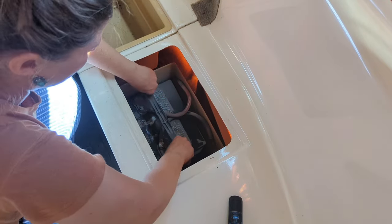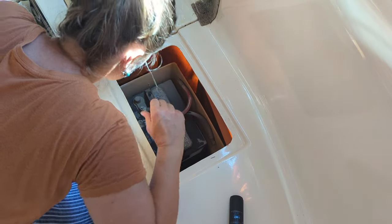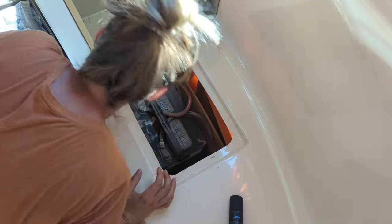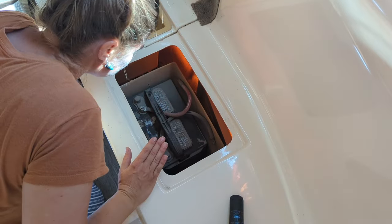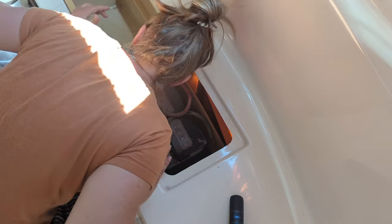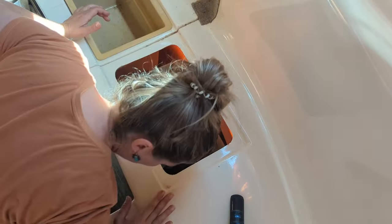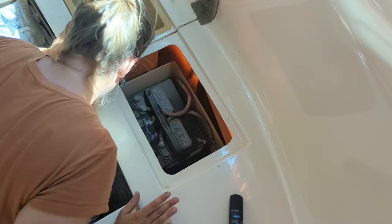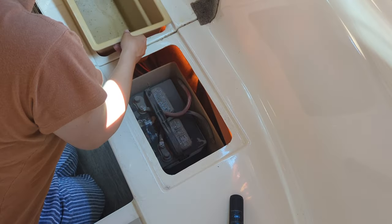You guys can see all the dust that's from going down those back roads — somehow it works its way into the camper. Positive, negative... this stuff has become uncrimped with all the wiring down here. Everything looks like it's still going well. Maybe the battery is just bad — it's a four-year-old battery, so we're kind of at that point where it might not be working so well.